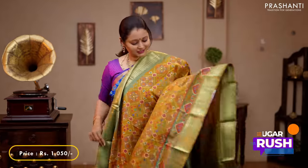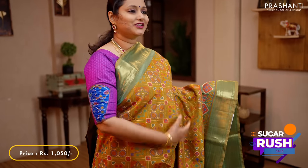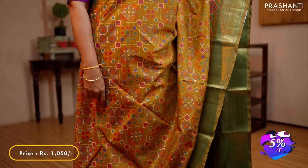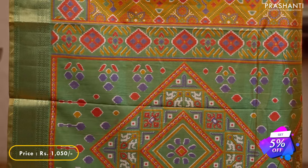The first one is this lovely shade of mustard with green combination — rich zari woven borders on either sides with beautiful ikat prints running all over the body. A contrast pallu in green with ikat prints and a plain green blouse, priced at 1,050.